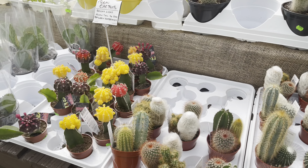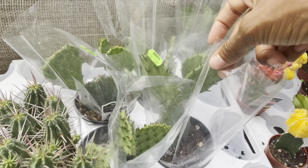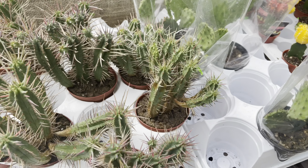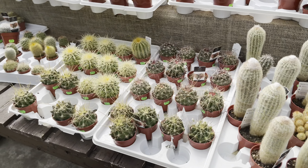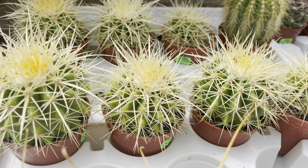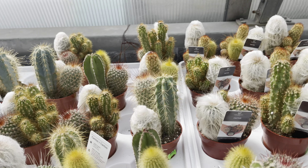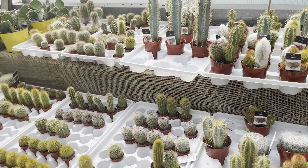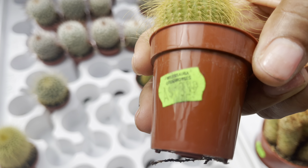They also have the moon cactus, some winter hardy opuntias at $4, some euphorbias, and look at this golden barrel — $6 each. More of the multi-pack, very nice. And down here these little darlings are priced at $4 each.